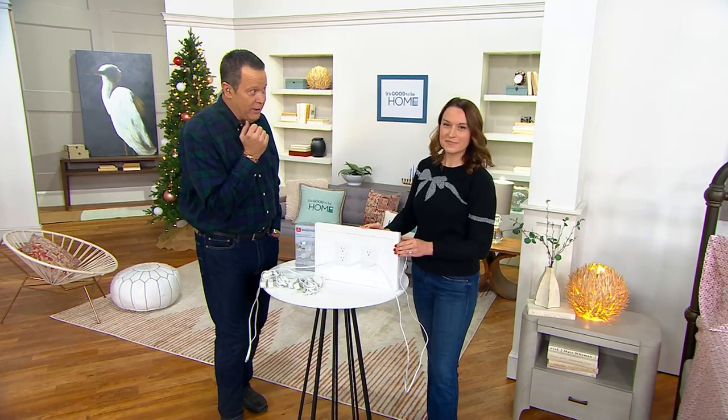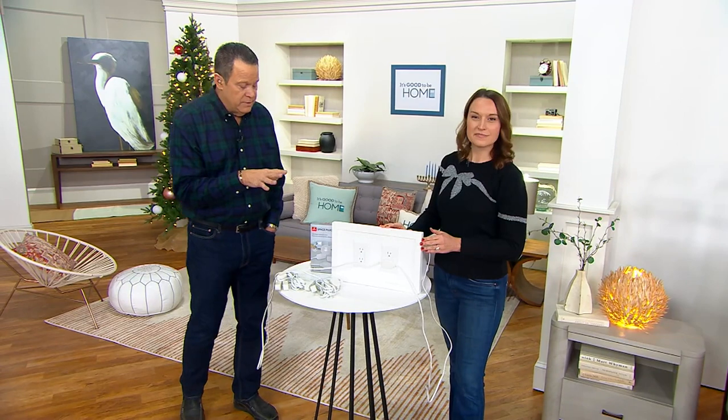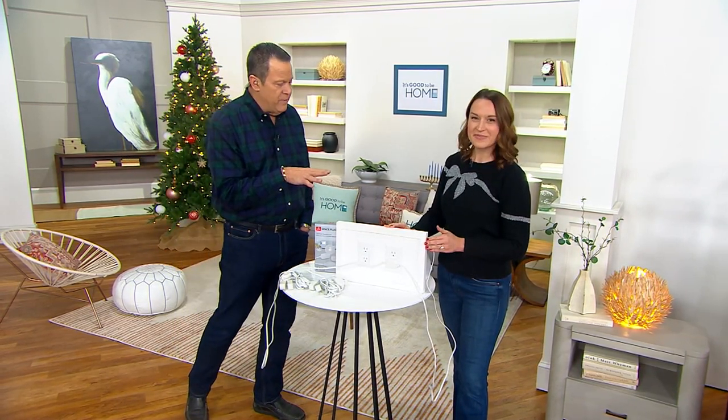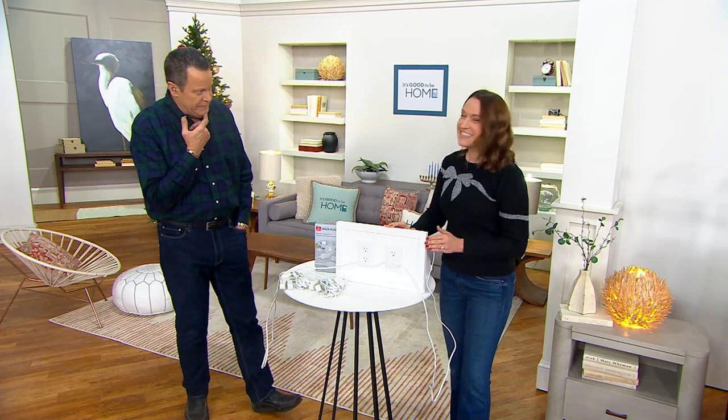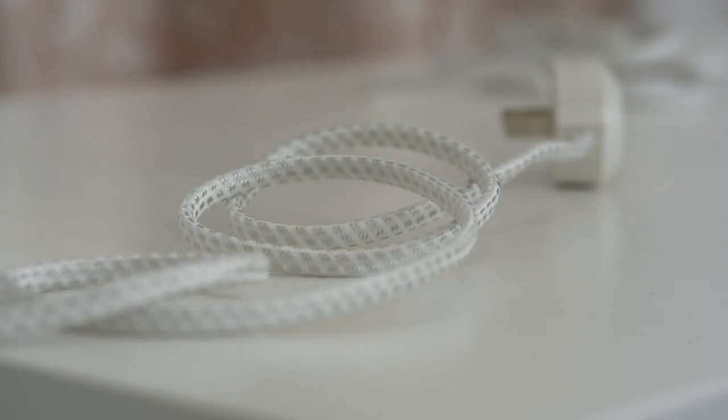Imagine if you had had this for decorating for the holidays — oh my gosh, it would have been huge. Now, not a lot of these to go around, and about a thousand people on the phone lines. Globe Electric is a company that began in 1932. You'll see they're known as the creative energy folks, and it's because they're constantly innovating. Extension cords — they're not pretty. They're funny colors.